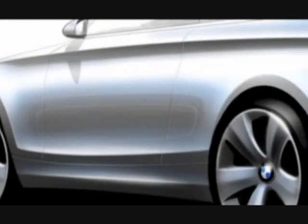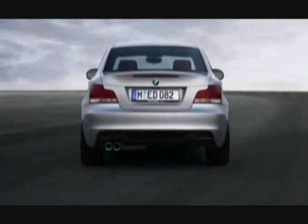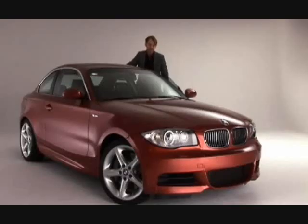How does BMW continue moving forward in vehicle design? By never settling. Adrian van Hooydonk, Head of Design BMW Automobiles, details the all-new BMW 1 Series style.